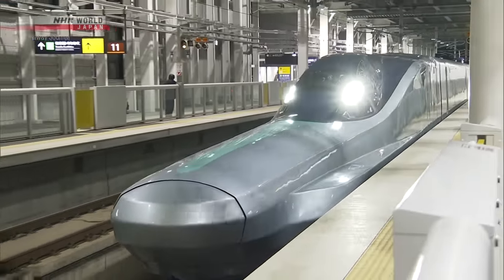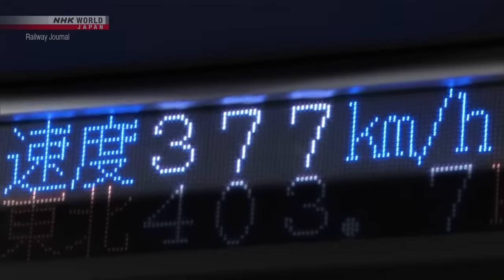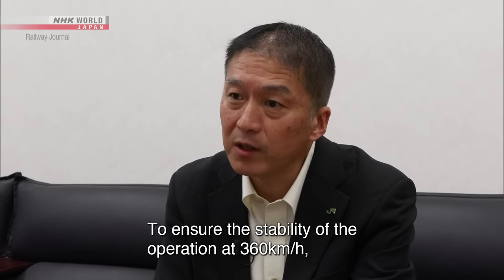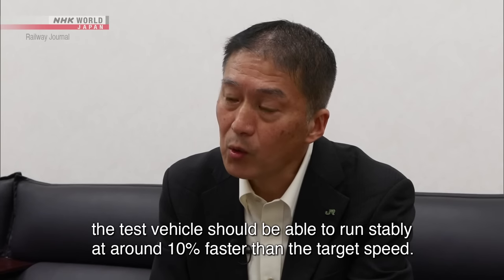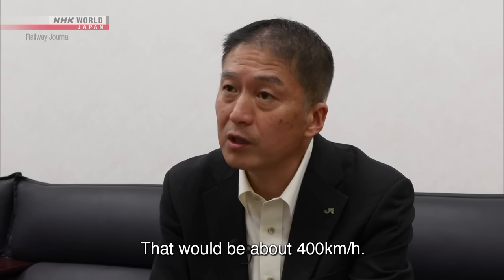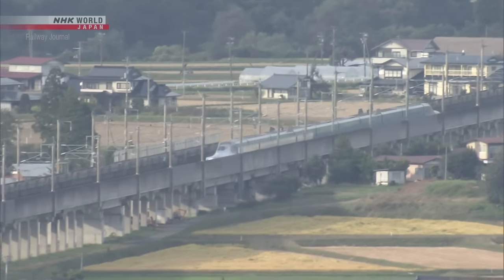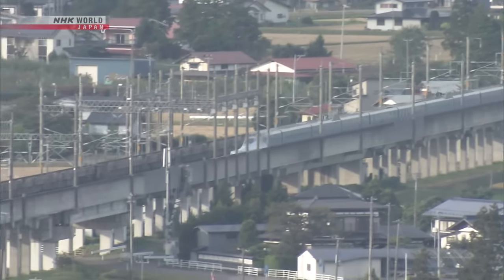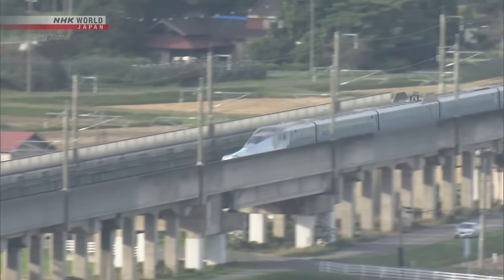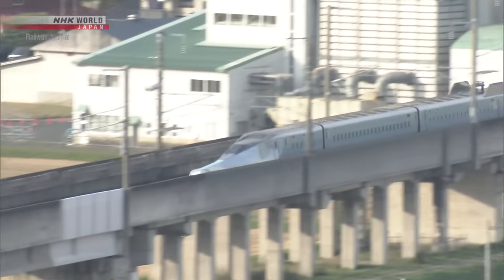The Alpha-X currently undertakes approximately 70 test runs per year. Speed tests are conducted at night when no other trains are running. So far, a maximum speed of 380 km per hour has been recorded on a long straight section of the line. Speed tests are also run during the day between regularly scheduled trains to collect data mainly on noise and environmental measures.